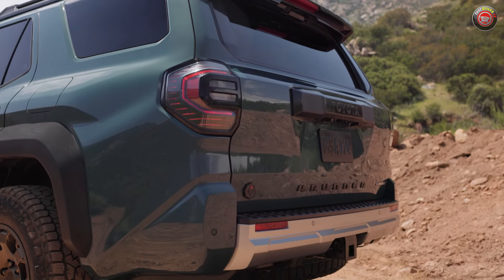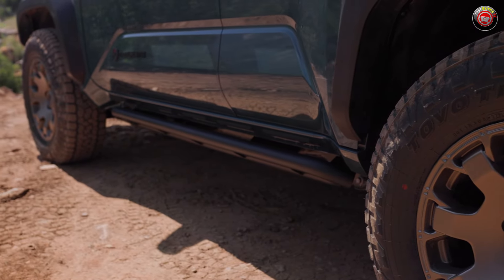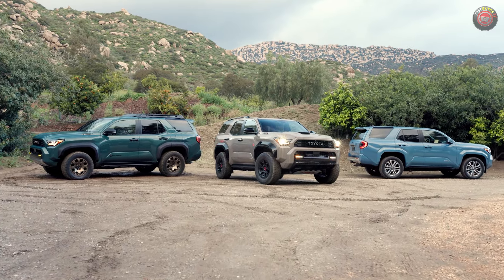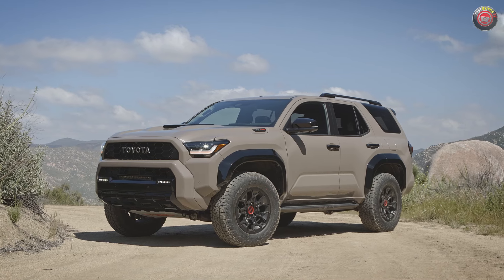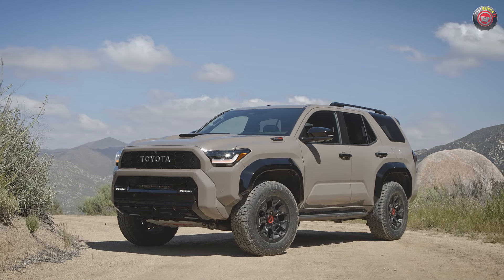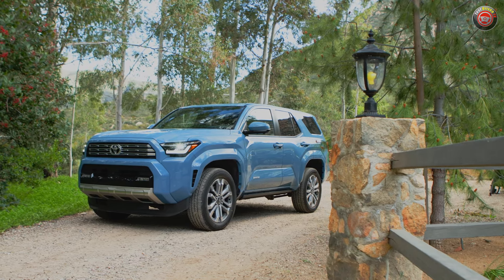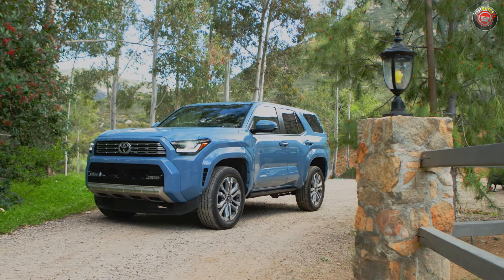4Runner comes standard with two-wheel drive on lower trims with an automatic limited-slip differential. 4Runners with part-time 4-wheel drive have an electronically controlled 2-speed transfer case with high-low range and the brake and software-actuated Active Traction Control, or A-TRAC, in addition to the automatic limited-slip differential. For those stepping up to the top off-road TRD Off-Road, TRD Pro, and Trailhunter grades, there's a driver-controllable electronic locking rear differential. A more luxury-oriented full-time 4-wheel drive system with a center locking differential is available on Limited and standard on Platinum.